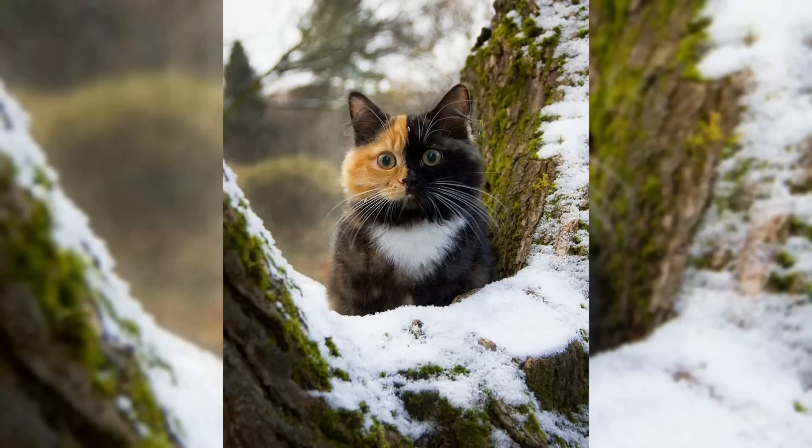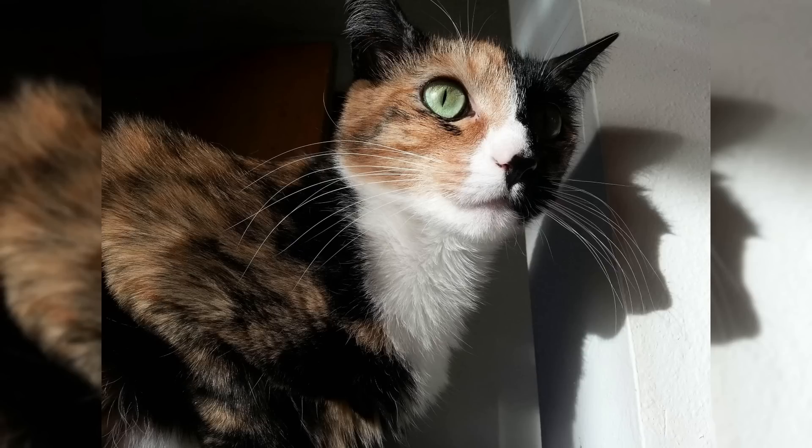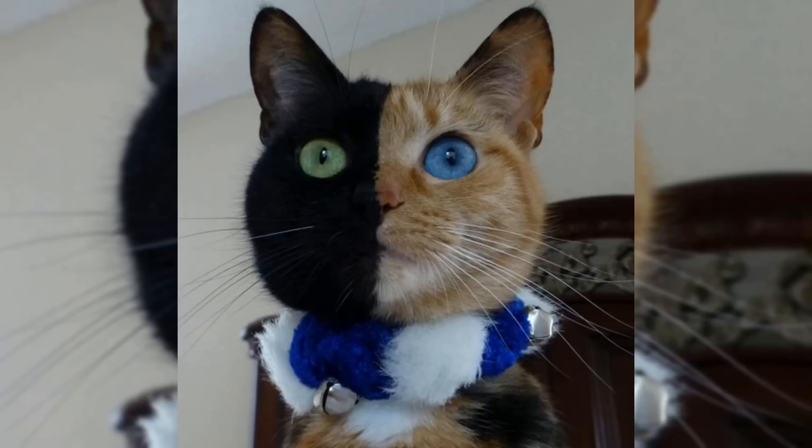It's important to note that chimera cats are not a result of genetic engineering or selective breeding, but a random occurrence. This makes each chimera cat unique and one of a kind. Chimera cats are a fascinating and unique genetic occurrence that can result in a wide range of coat colors and patterns.